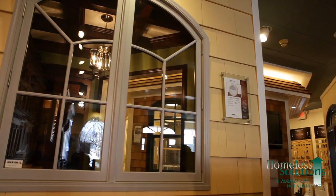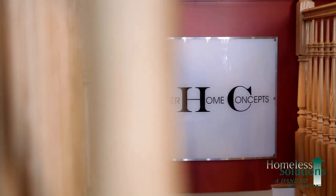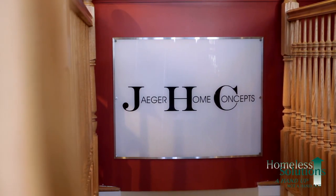Homeless Solutions was looking for an energy-efficient, green-oriented product line, specifically windows. We assisted Homeless Solutions by identifying Marvin Integrity products as the correct quality and price point for their construction projects. That has since parlayed into Homeless Solutions wanting us to find other products that are green in nature, of good quality, and at a good price point.